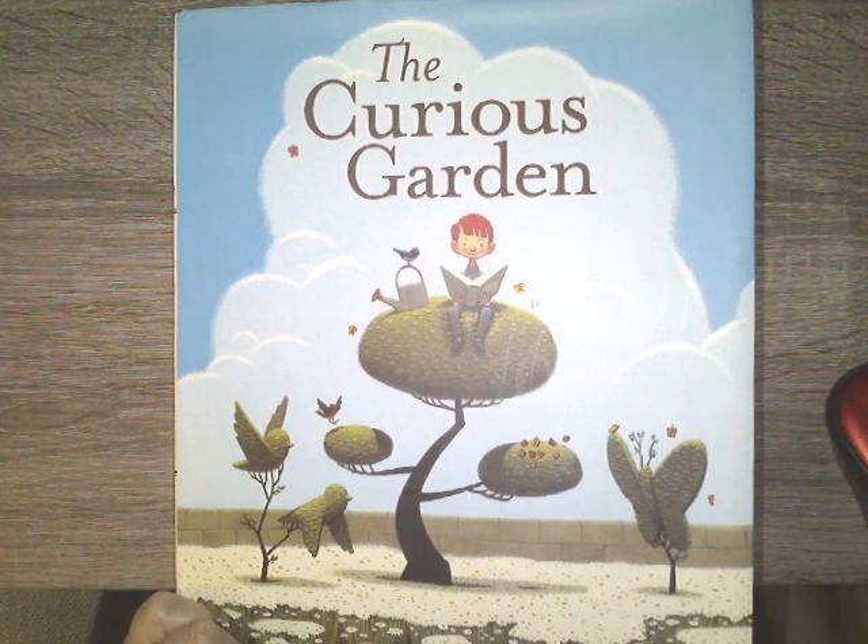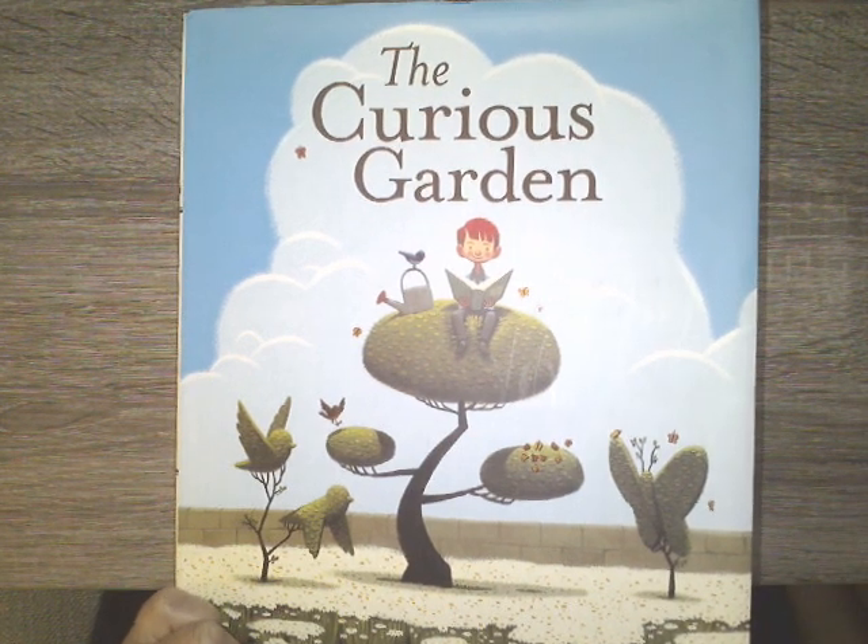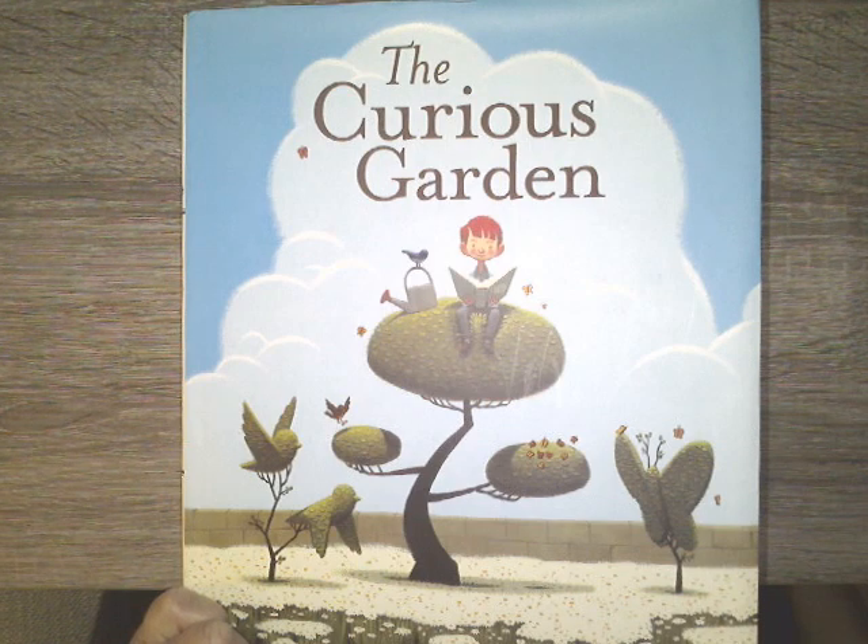Hi boys and girls. Today I have a story for you called The Curious Garden. I have the story close up like this because I really want you to be able to see the pictures today. And I want you to think about the setting of this story and how it changes.